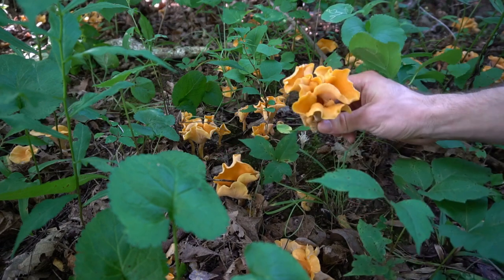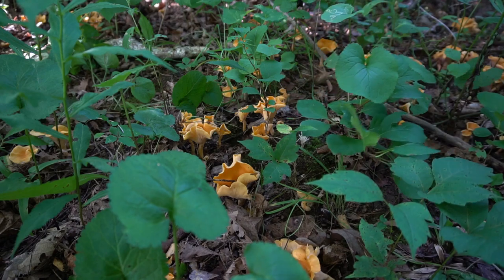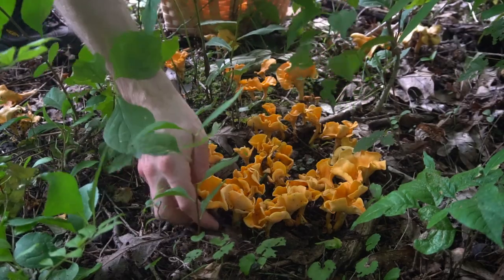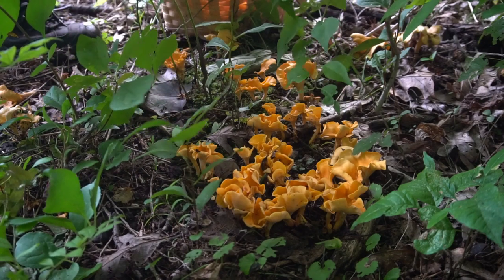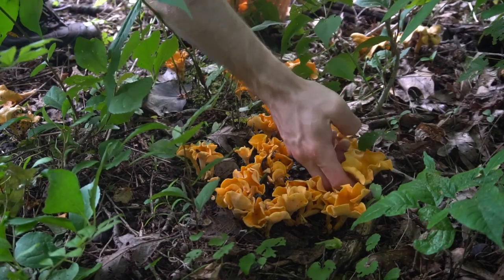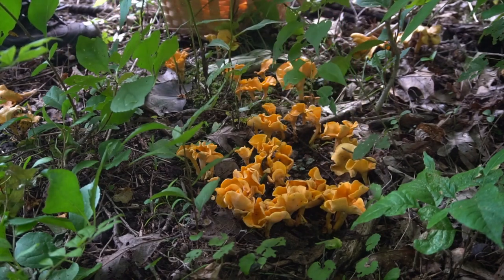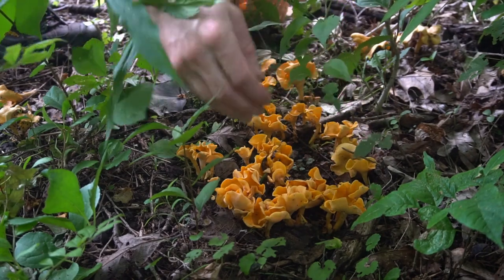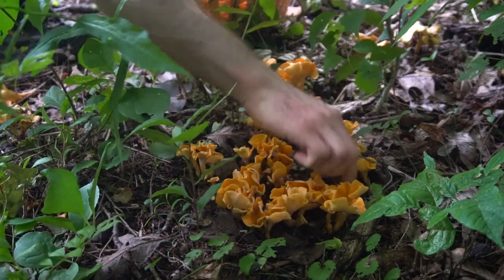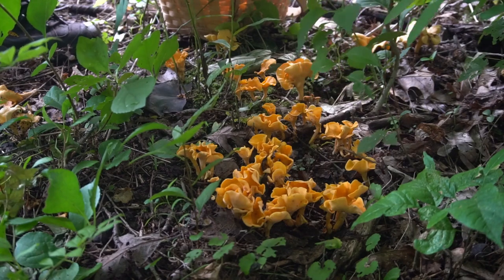The mushrooms like to grow in hardwood forests, especially forests of oak and beech. This patch has provided me with so much abundance — I've probably eaten about 15 pounds or more from this patch alone.